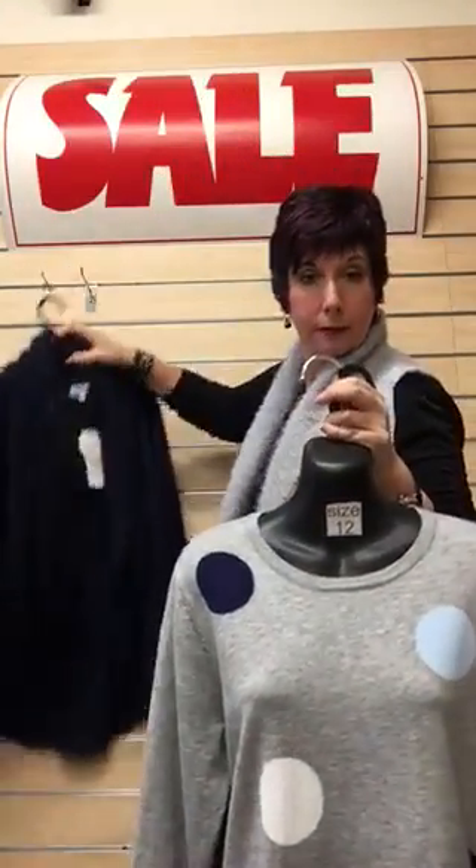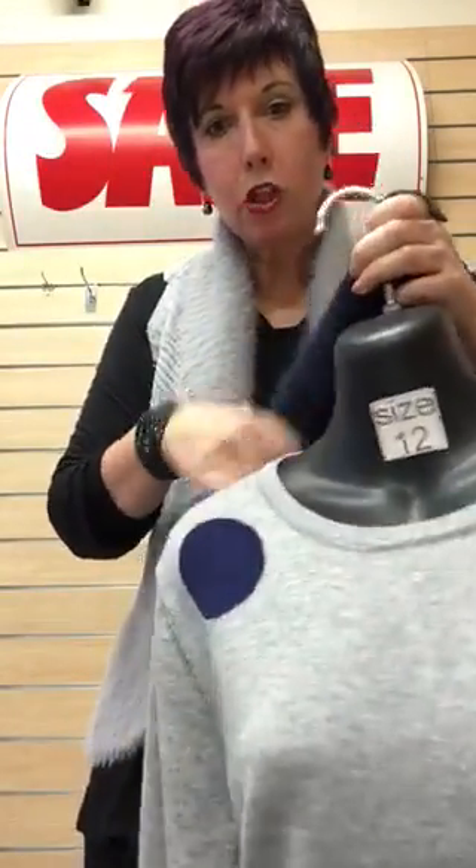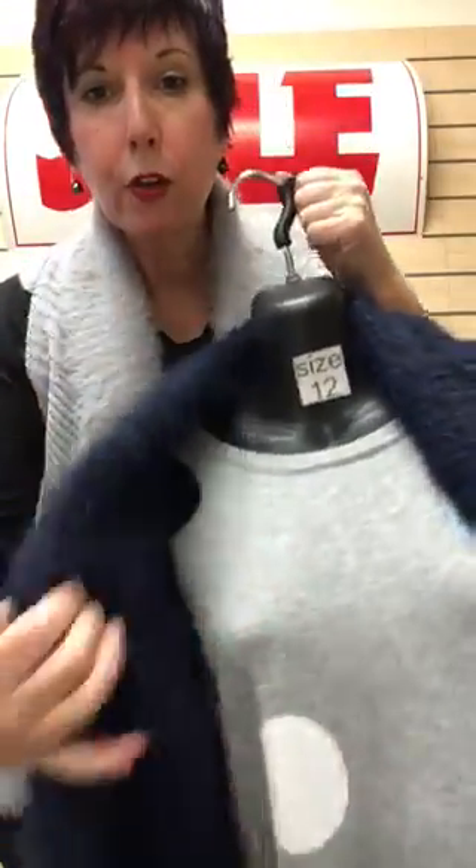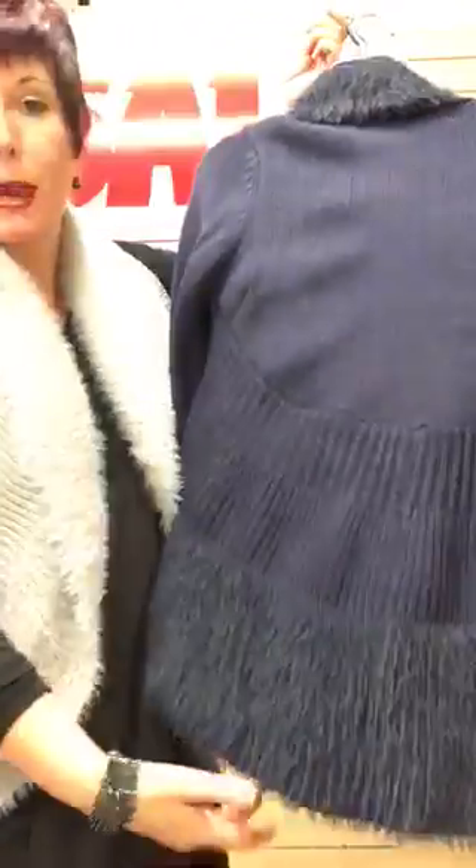Am I getting better at this coat hanger removal? I think I might be. A little jacket over the top — this is in navy. And you've got a nice faux fur collar and a nice back to that.